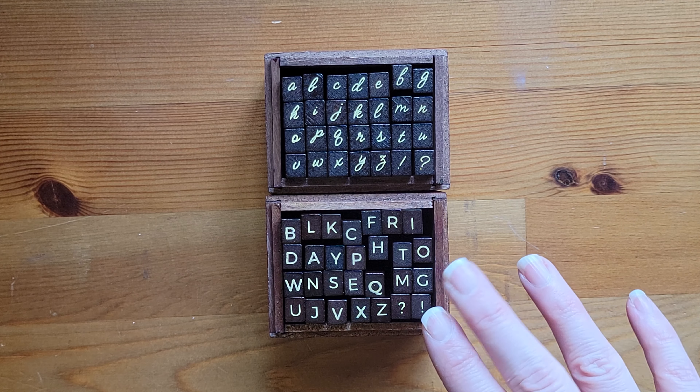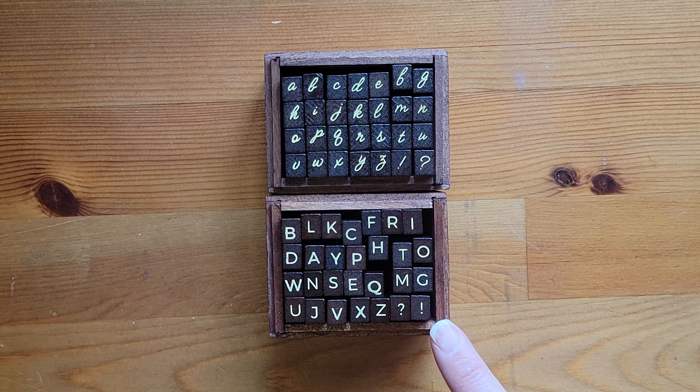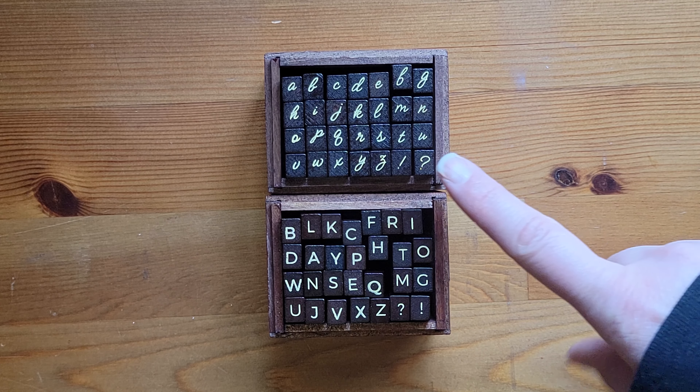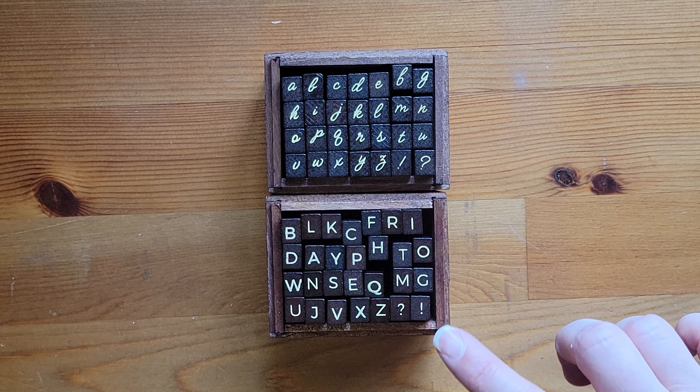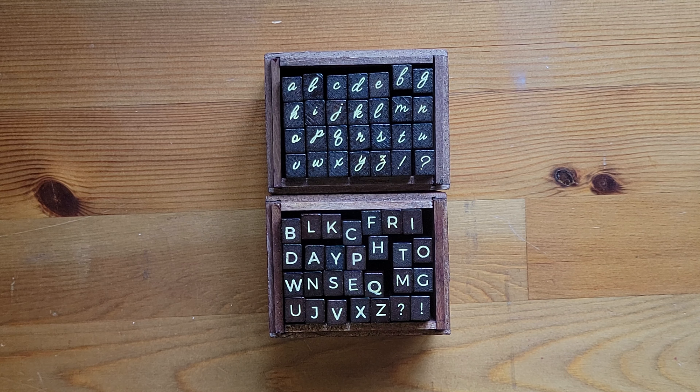So, this is the sub box, which is a capital letter print and then a lowercase script. I'm very excited to use these. The only thing is, now I need more ink pads because I only have the little brown one that came with the sub box ones. Let me know in the comments where your favorite stamp pads are from and which ones you like and why, because I need to find some.